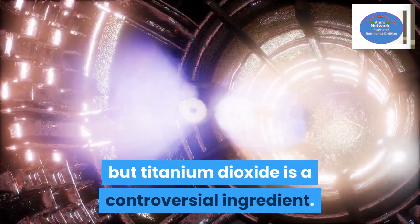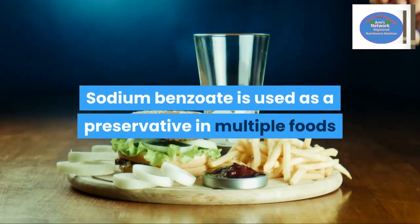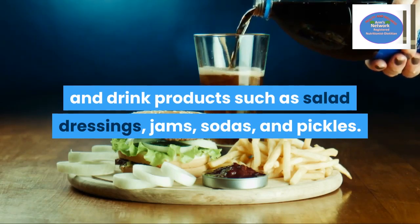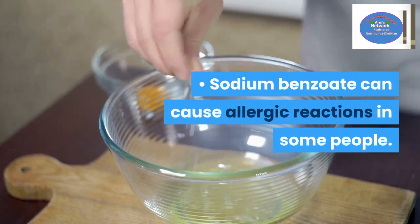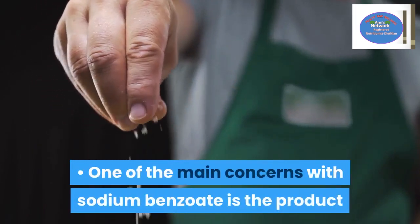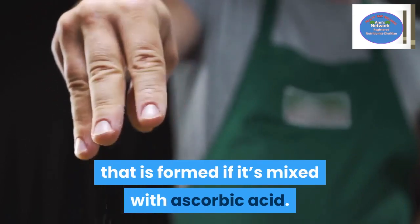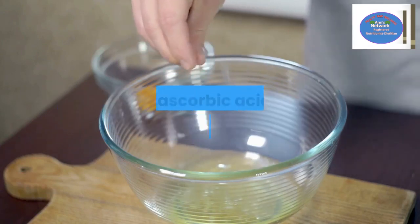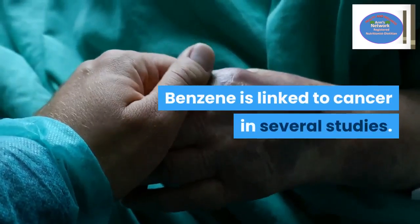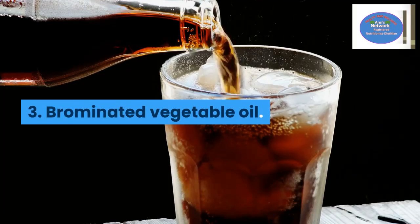Number two: sodium benzoate. Sodium benzoate is used as a preservative in multiple foods and drink products such as salad dressings, jams, sodas, and pickles. Sodium benzoate can cause allergic reactions in some people. One of the main concerns is the product formed if it's mixed with ascorbic acid. Some food and drink items contain both sodium benzoate and ascorbic acid, so benzene can form. Benzene is linked to cancer in several studies.